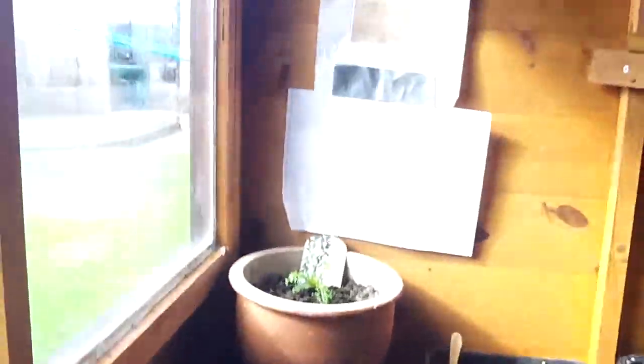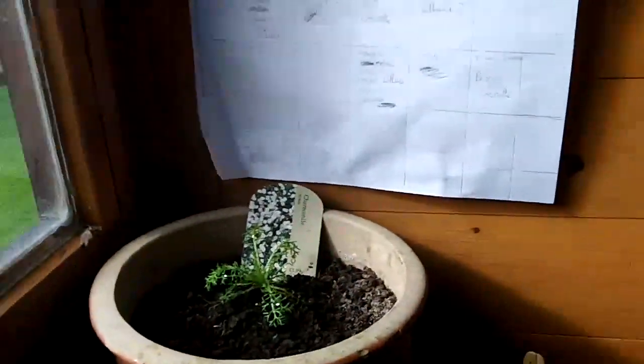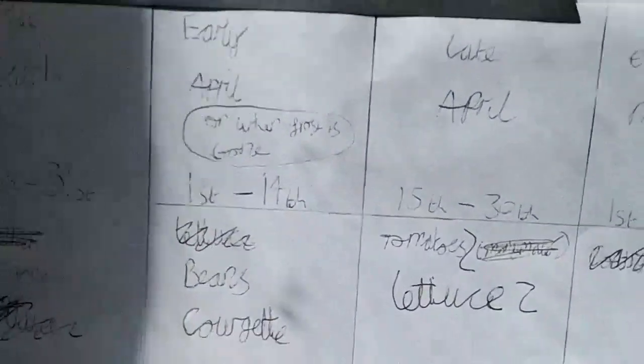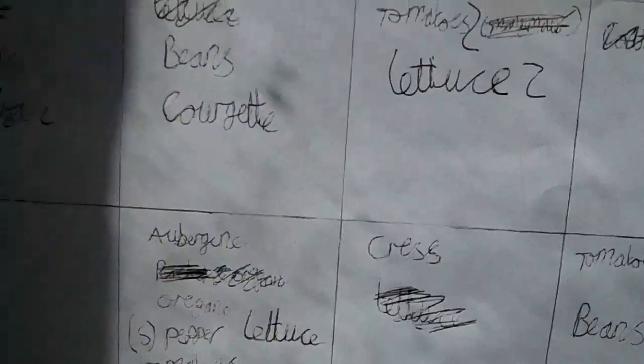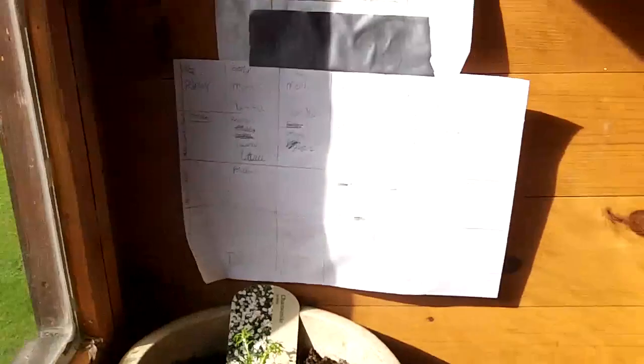If you think any of this stuff needs to be repotted and you know anything about gardening, please do tell me. Now, for early April, stuff to be planted — I've got some beans to go in and also courgettes. I can't remember whether I was going to do courgettes or not, so I'll have to see.